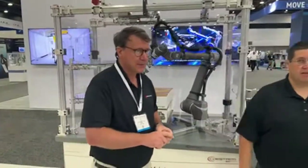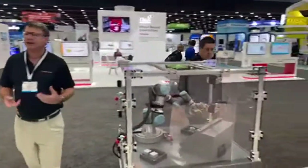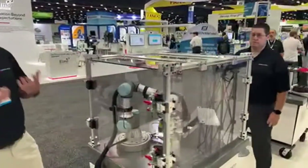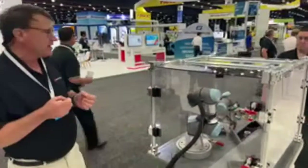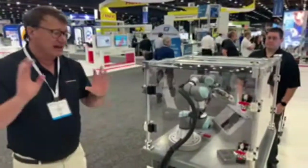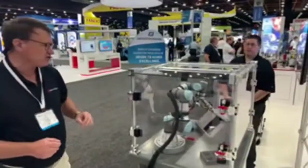Machine loading is the other big application for cobot grippers. The problem is it's hard to find labor these days. In these applications, typically you have someone taking parts out manually, putting them into the machine, letting the machine run, taking the part out, and putting it into a finished tray.